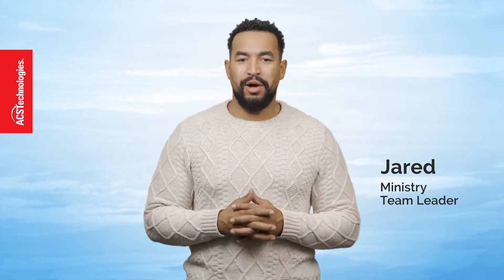Hey everybody, Jared here with another Realm Ministry tip. With Realm, you have an incredibly powerful mobile app for your entire church, the Connect app. But maybe you struggle to get everyone to use it. The more people who are on the app, the more value it has to your church at large.